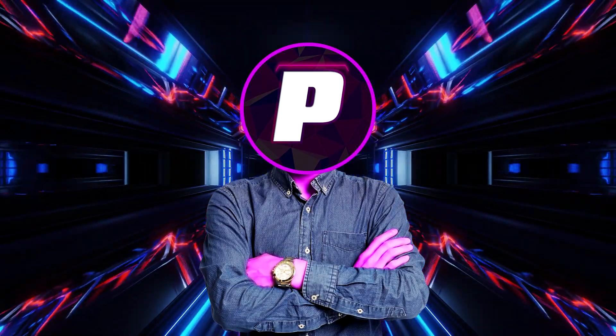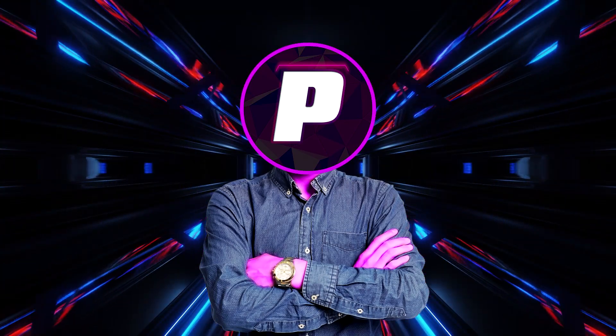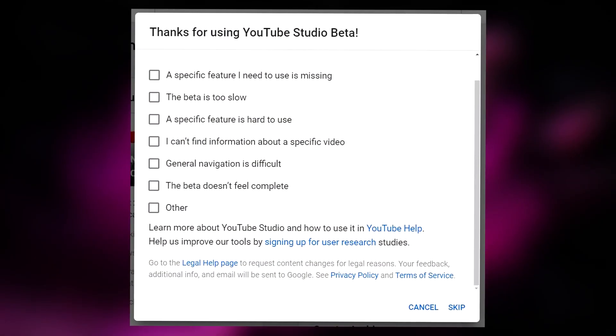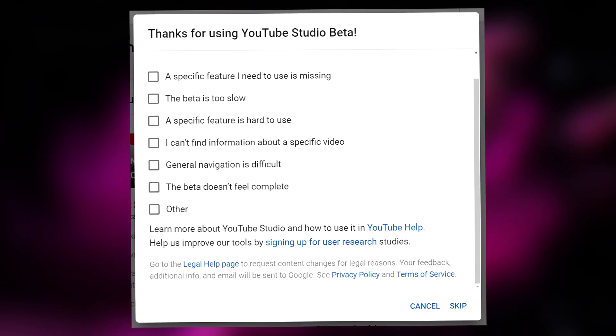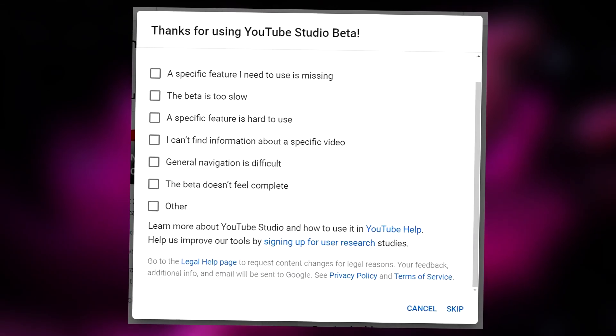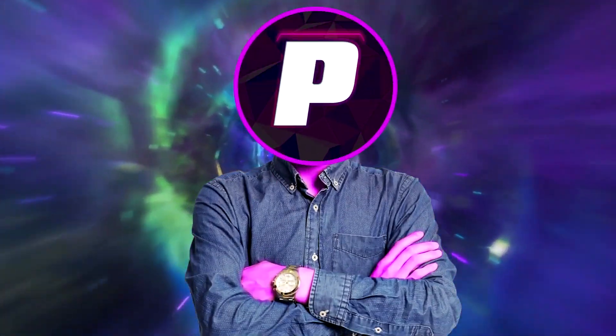Mainly because even though YouTube's old analytics didn't look as clean, it was way easier to navigate. But now we are at this awkward time where half of YouTube Studio's features will push you out to the old YouTube analytics page, and it just doesn't really feel like they're ready to switch over. But hey, I guess YouTube does, since recently they posted this.